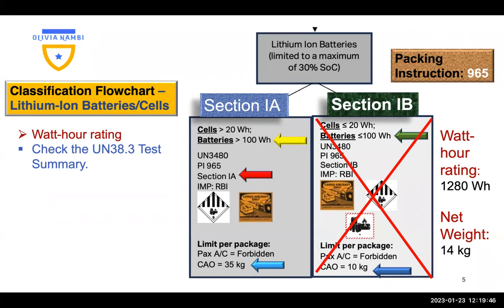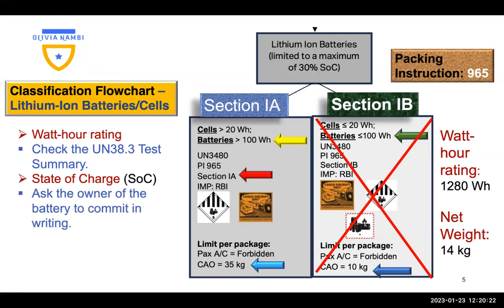In the previous video on shipping Section 1B lithium batteries, I showed you how to calculate the watt-hour rating, but if you dislike arithmetic, just stick to the UN 38.3 test summary — that document will always give you the watt-hour rating. Regarding state of charge, always ask the owner of the battery to commit in writing that the state of charge is 30% or less of the rated capacity of the cells or batteries.